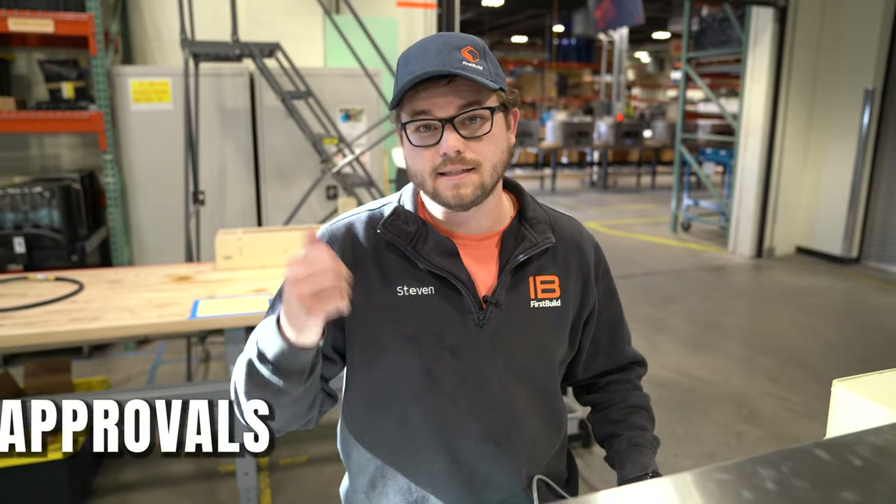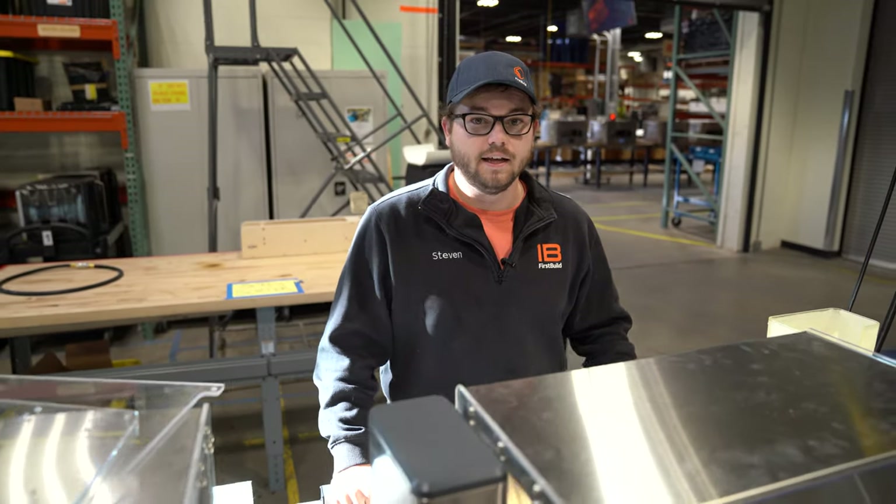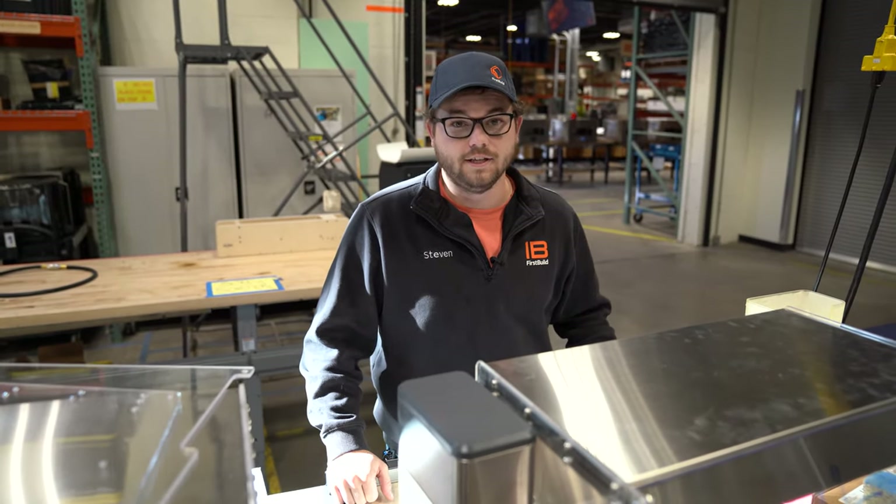We're so excited that you guys love Mela, and we're working extra hard to get those Melas out to you as soon as possible. I want to give all of you an update — and especially our backers — on what it's going to take to get these units shipped out. So that's safety approvals, packaging, shipping, sourcing, manufacturing, and then getting them sent out to you.